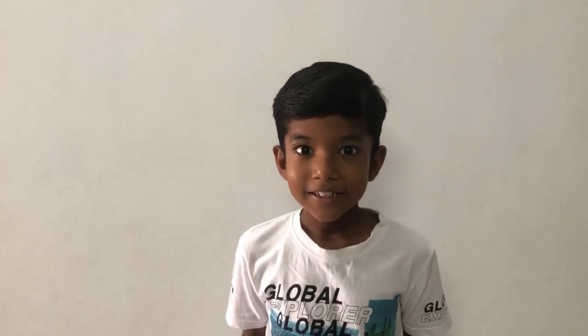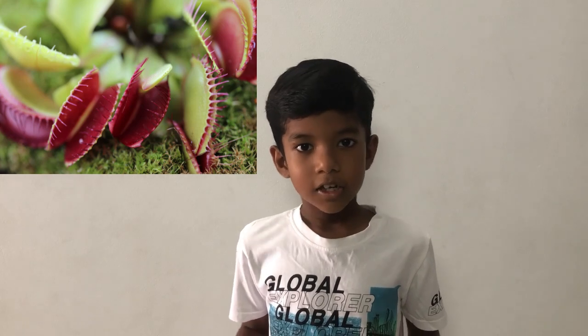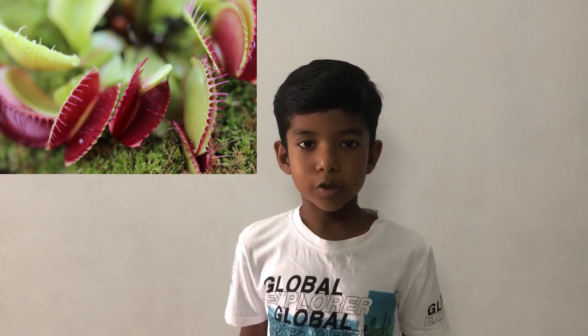Hey guys! Today we are going to talk about an interesting topic. It is carnivorous plants. Plants that eat meat are called carnivorous plants.